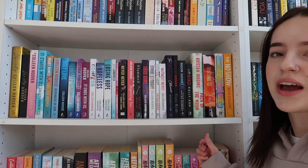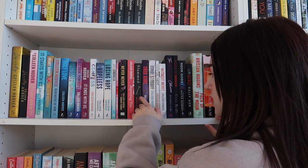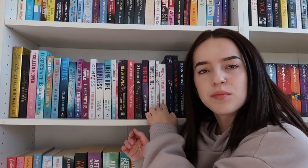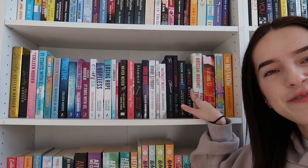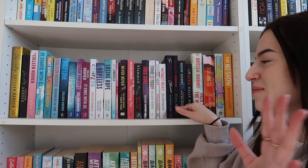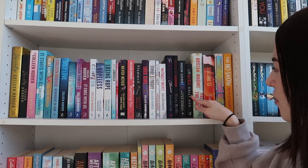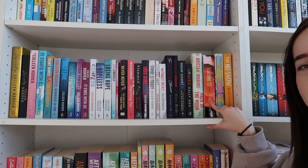Then onto the next shelf, we have all of my Colleen Hoover books. I haven't really read any recently because of her scandals and stuff, but I still do have them all here and will get to read them at some point. This is kind of like my mafia romance books section — I don't know why I just decided to keep them together. We have The Sweetest Oblivion. They just look good together and kind of match the same vibe. Binding 13 I really need to read as well. Tomorrow and Tomorrow and Tomorrow. And The No Show, which I absolutely hated.